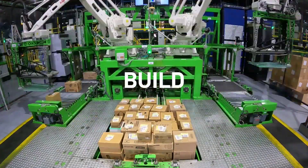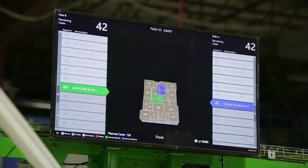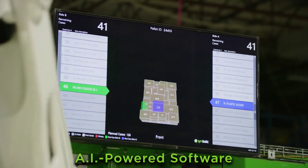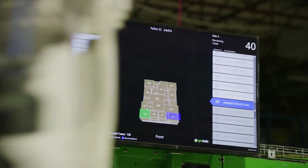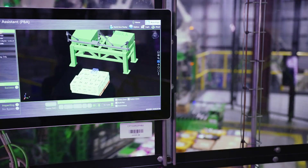Symbotic has been deployed in major supply chains such as for Walmart, CNS wholesale grocers, and Green Box warehouses, and aims to address the almost $150 billion market opportunity in North America across five verticals: general merchandise, ambient grocery, ambient food distribution, consumer packaged food, and apparel.